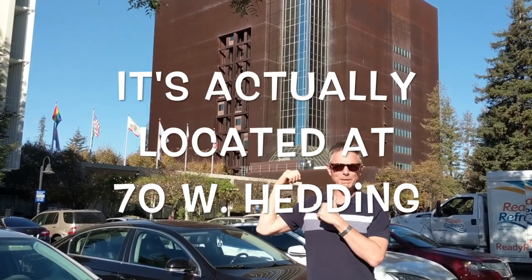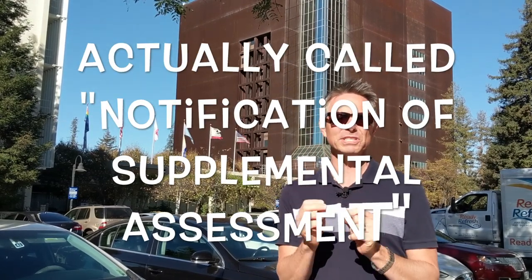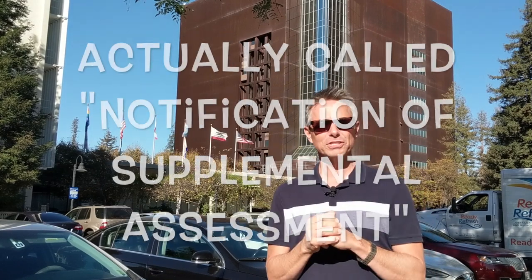And behind me, I've got what people affectionately refer to as the rusty bucket. Today we're going to talk about one of your favorite topics — the notice of supplemental tax that you are going to receive when you purchase a home.